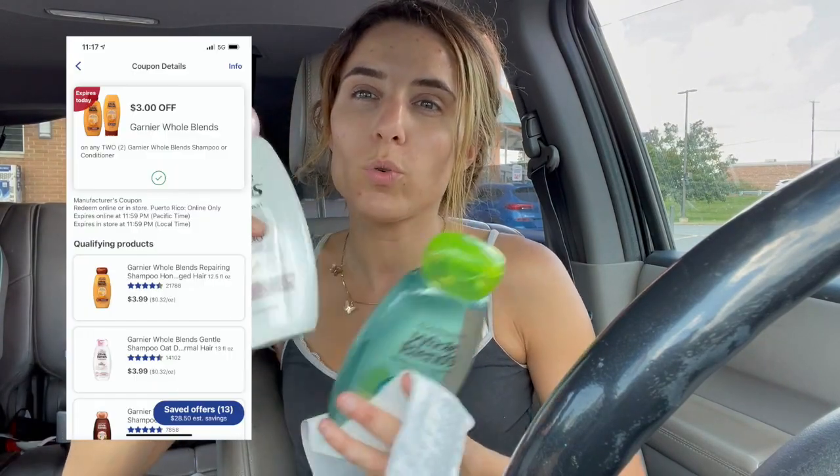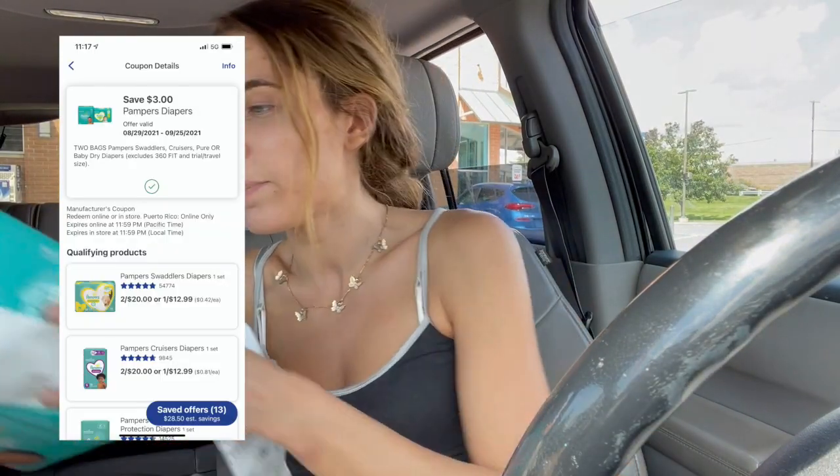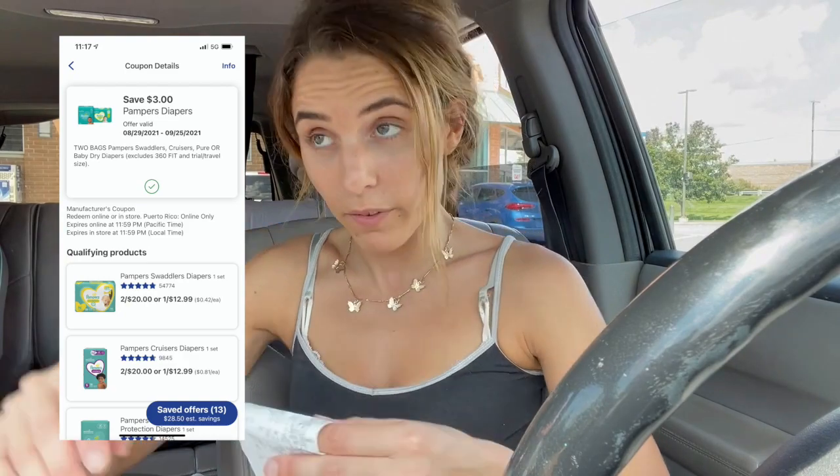I made some cash back as well because of the purchases. I got $4 off of these two products. I got $3 off of the two Whole Blends — I believe they're both shampoos. I got $3 off total on diapers, and honestly, whatever I can save on diapers is perfectly fine with me.